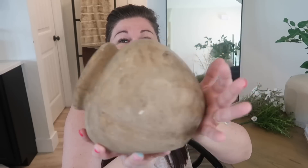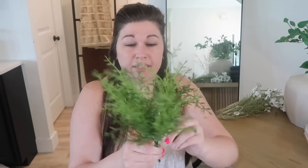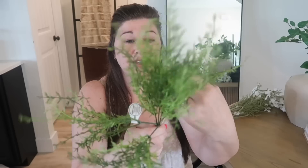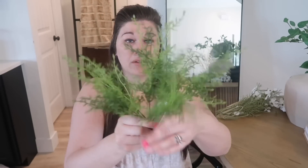Everything else I got from Hobby Lobby was stems. I picked up these — I think everyone calls them asparagus stems. They're really cute, super vibrant, and my favorite part is you can spread them out and bend them all kinds of ways, however your heart desires. They were originally $6.99, and of course 50% off they're about $3.50 — a great deal for filler. I actually got four of these.